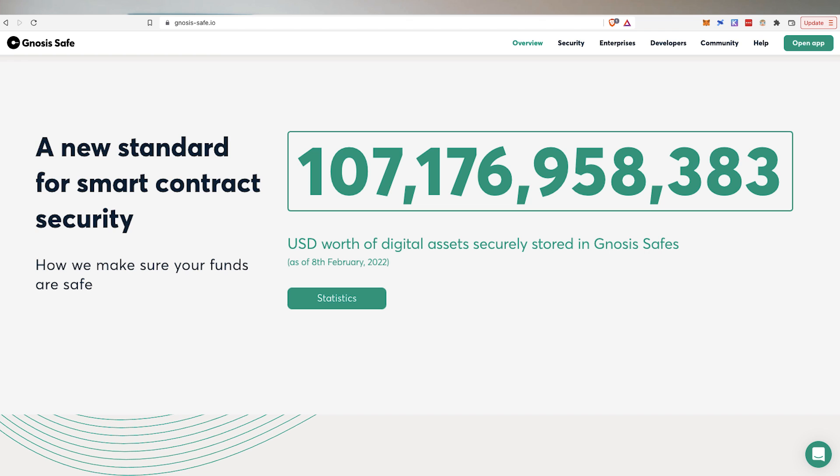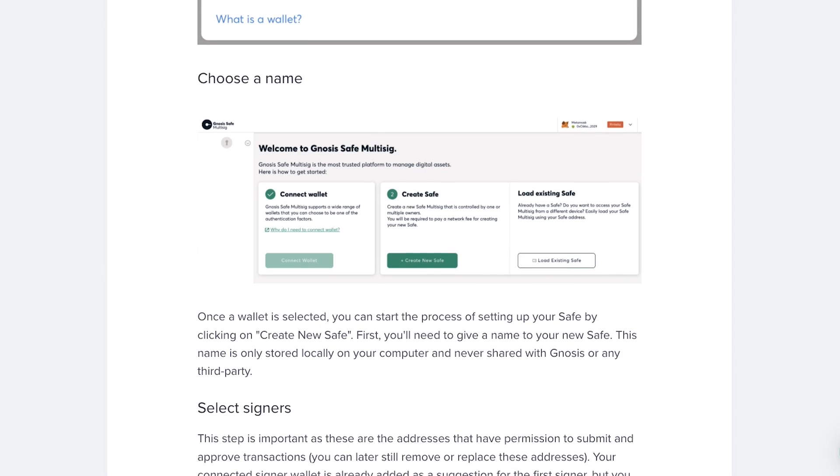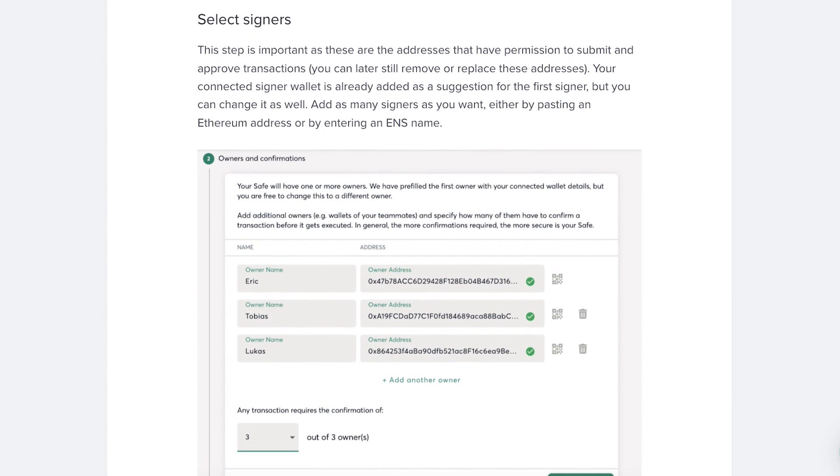One more piece of alpha for veteran DeFi users who want to be completely untouchable: use a multi-sig via Gnosis Safe, which currently stores over $1 billion worth of assets. A multi-sig requires not one but multiple signatures from different wallet addresses to confirm transactions. For example, two out of three signatures may be required for a transaction to go through. In the event that one of those three wallets is compromised, the other two can still access the cryptocurrency and later replace that wallet using the application.